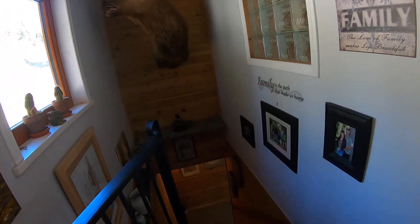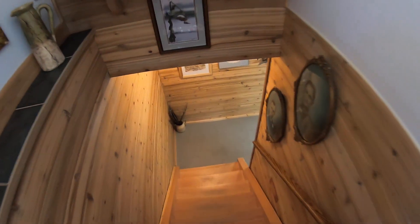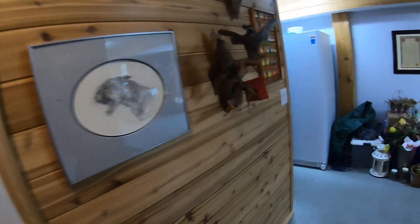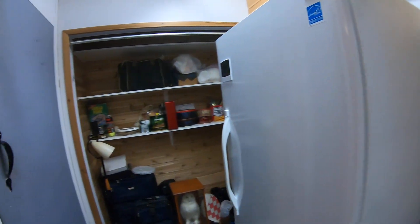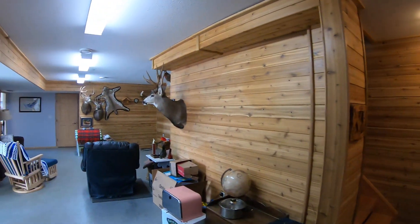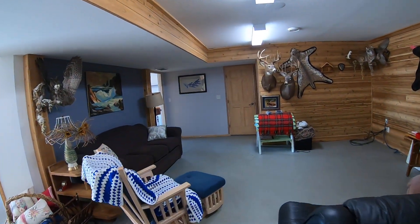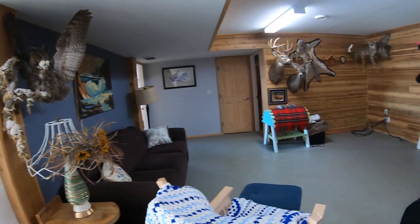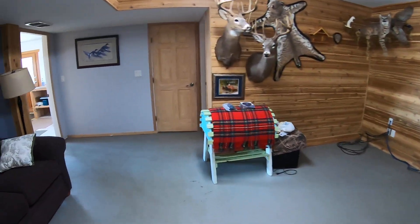Now I'll go down the stairs and tell you about the features down here. We've got some storage, cold storage in there. Rec room — a family room kind of option with a few things you can do.